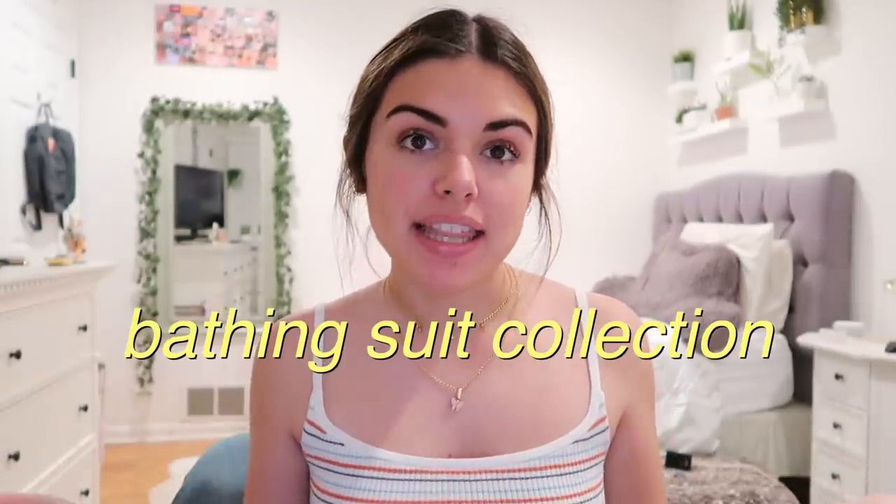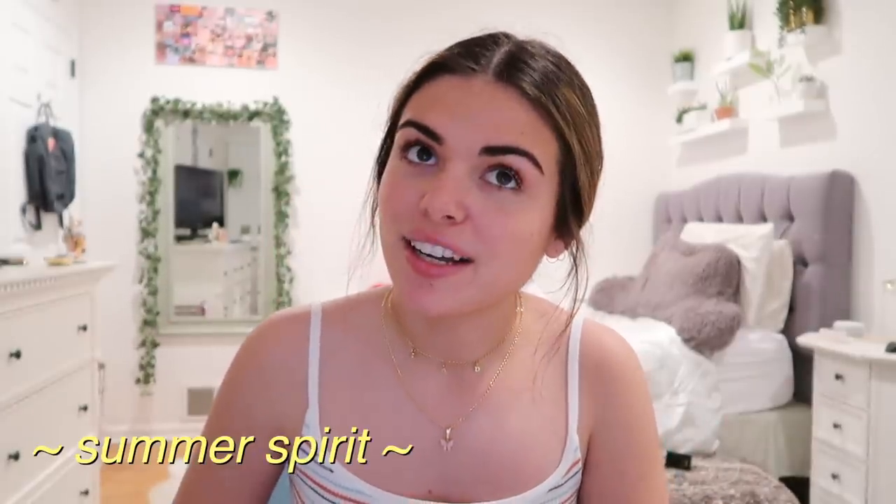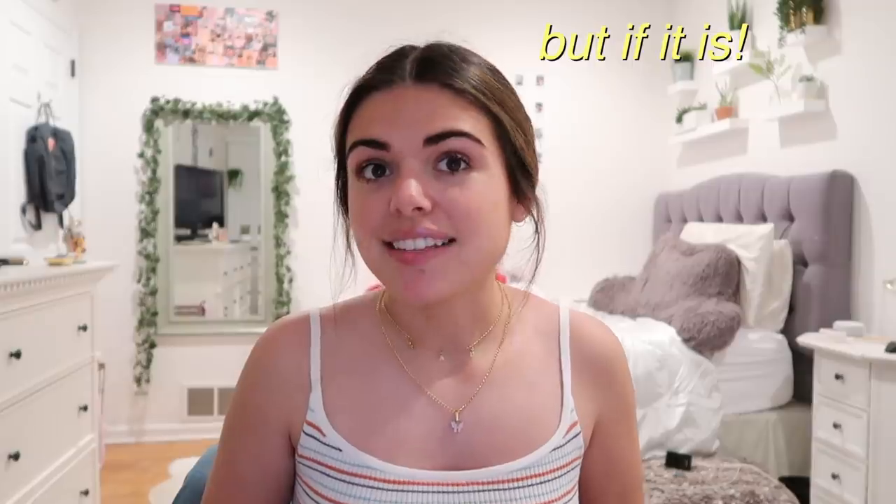Hi guys, it's Kelly and today I'm gonna do a bathing suit collection video. I kind of do one every year — maybe not, I think I've only done it twice actually. I do have a good variety of bathing suits so I thought I would share it with you guys. Also it's fun to get in the summer spirit. I don't know when I'll even be able to wear these, but if summer happens I will be wearing these. So let's get into it.